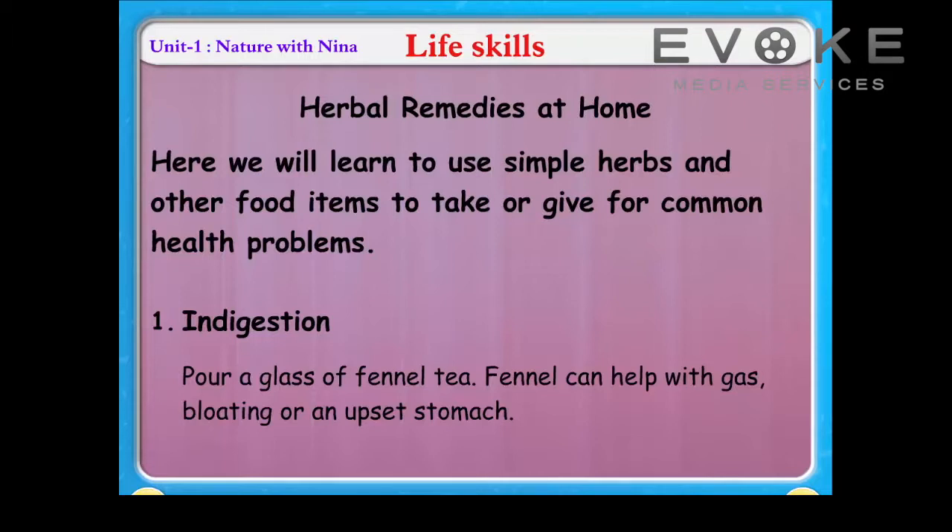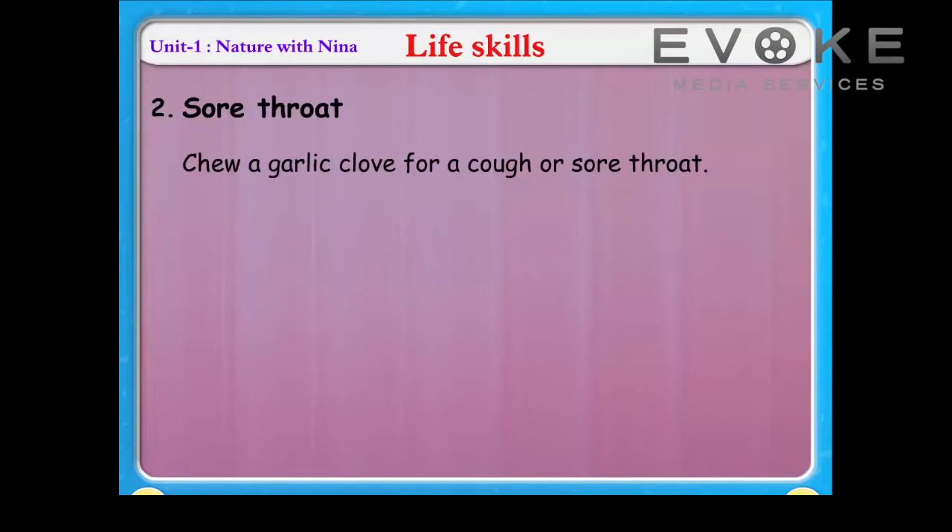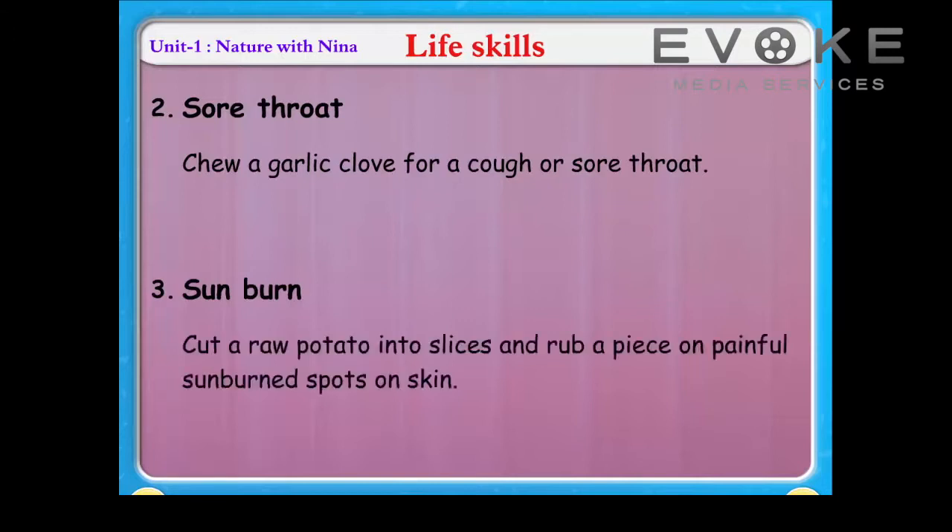Or an upset stomach. Sore throat: chew a garlic clove for a cough or sore throat. For burns, cut a raw potato into slices and rub a piece on painful burned spots on skin.